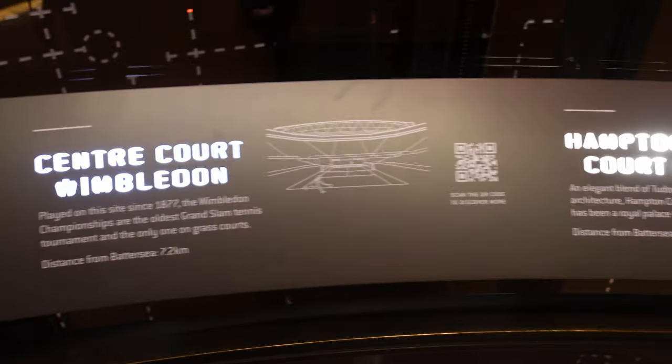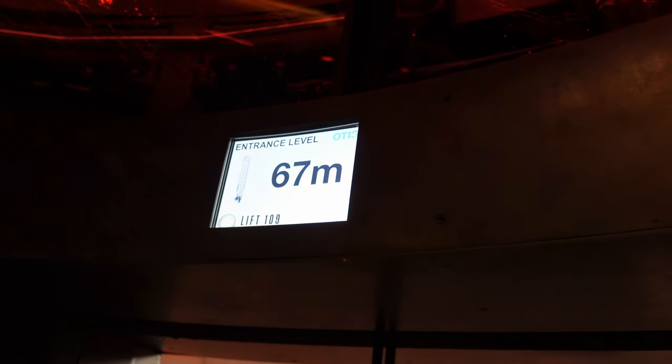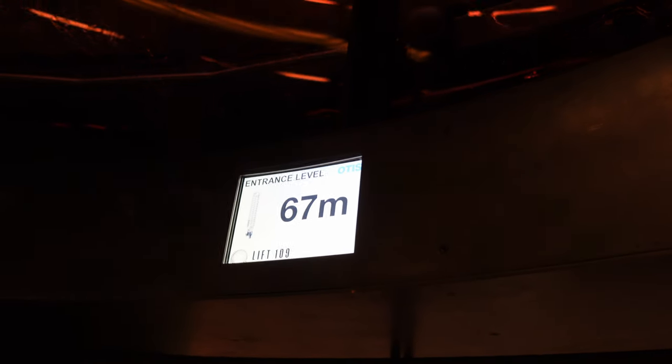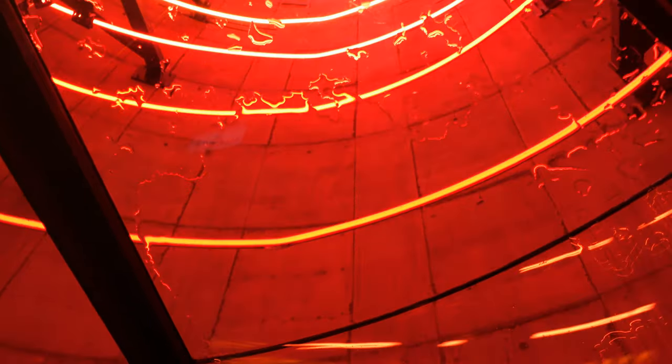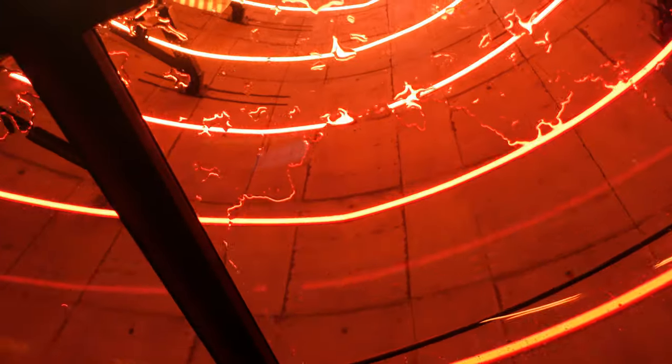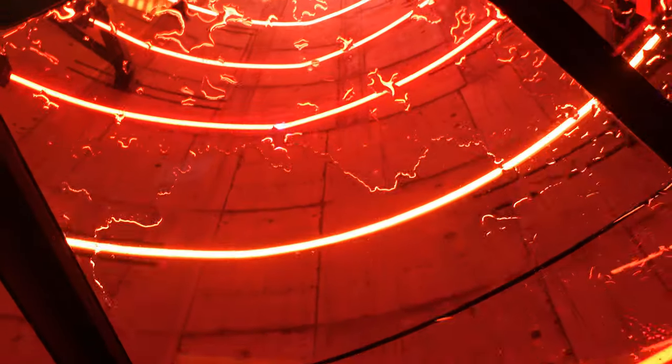Now we're in the glass lift, we're in the funnel and we're about to go up. As you do, you've got the neon lights. The great thing as you go around is you've got guides to what you can see in different directions, and it also tells you how far up you are. When you get in, you're at 67 meters already, and it takes you to 109 which is the very top. You're going up past the neon lights, which are all very pretty and very photogenic.